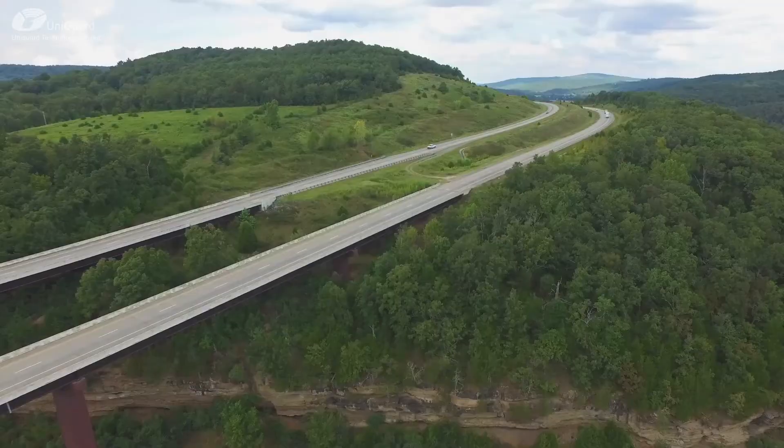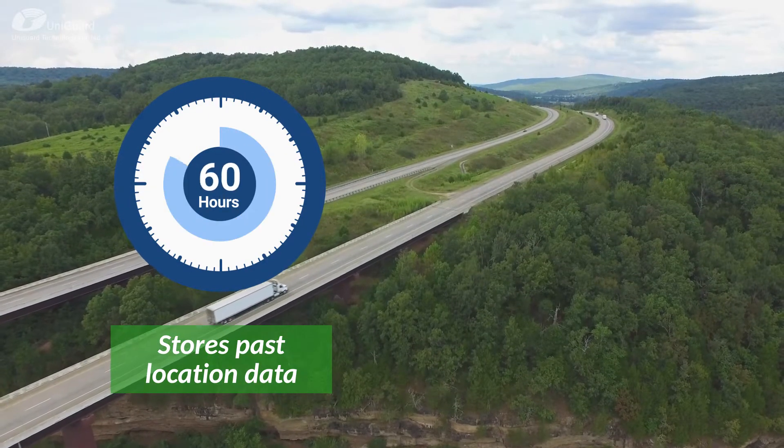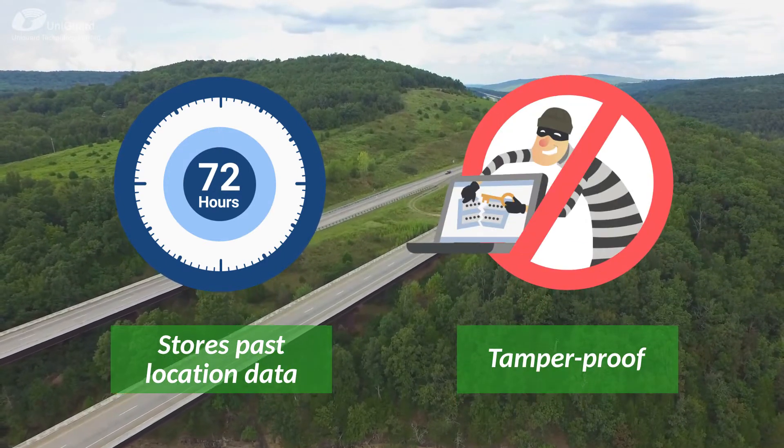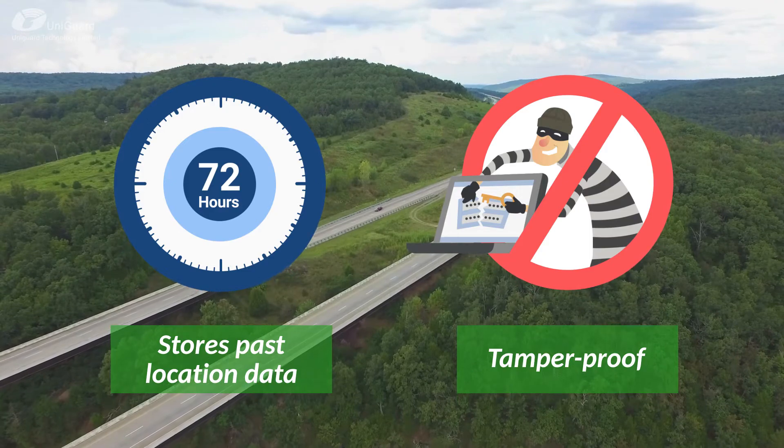The device can store past location data for up to 72 hours. And the device is tamper-proof — once tampered, it will restrict the vehicle to 40 km per hour only.